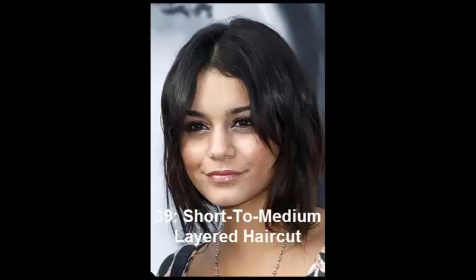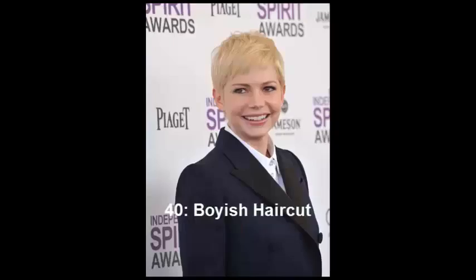No. 40: Boyish Haircut. Michelle Williams has been experimenting with short lengths, going from a short bob through a tapered pixie to this extra short boyish haircut. Comparing her long hair looks with this image, we have to admit that Michelle appears much more interesting with short hair. We love this look!